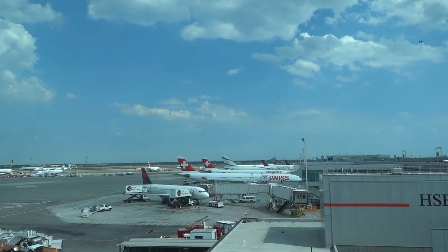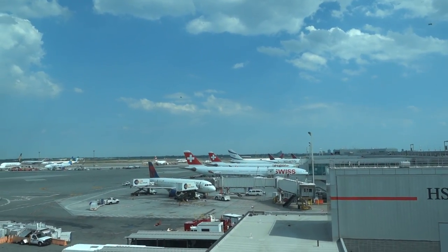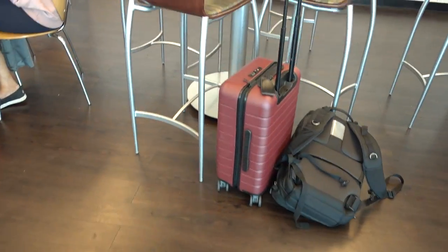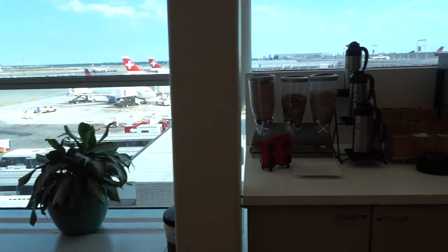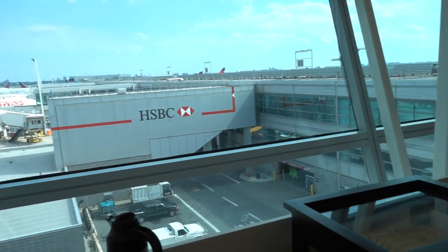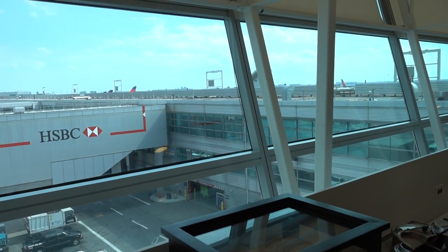Here's a view of the runway, and here are the four or five seats I mentioned. Here is where I'm sitting — not too bad but not as good as those four seats. That's the view you get on the right side: you basically see HSBC and some buildings.